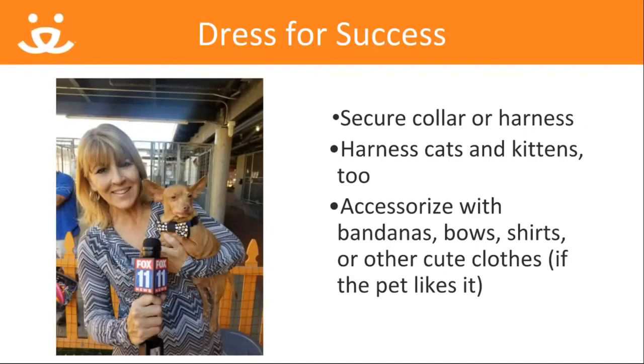Dressing for success applies to pets as well as people, especially when it comes to being in the spotlight. First, the basics: make sure you have your pet in a properly fitted collar or harness and leash. Then, if your pet is open to it, start accessorizing. Most dogs and cats will tolerate a cute bow tie or flower on their collar. If it's cold, consider a sweater, or in the spring and summer months, a cute lightweight t-shirt.